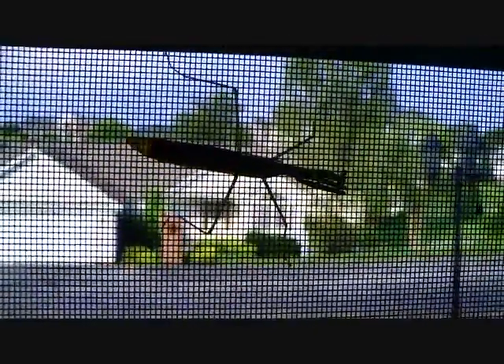I actually have a picture of one I found the other day. Inside, actually — it was crawling on the banister in the stairwell over here. It was pretty cool. I nudged it and made it crawl onto a piece of paper, and then I just put it outside.